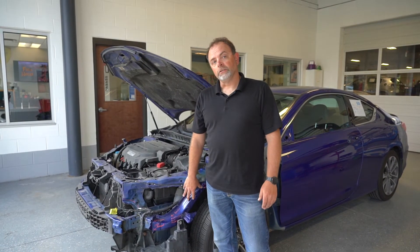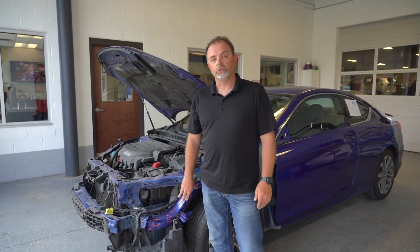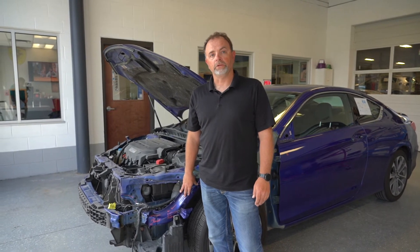Mohawk Collision Center is a factory certified facility. We do not work for the insurance company. We work as your advocate to make sure you get everything required for a safe and proper repair.